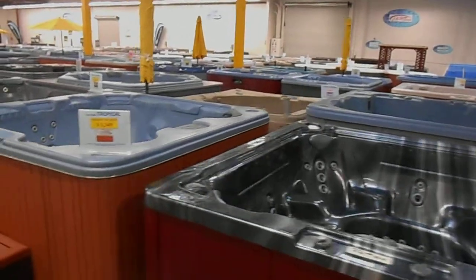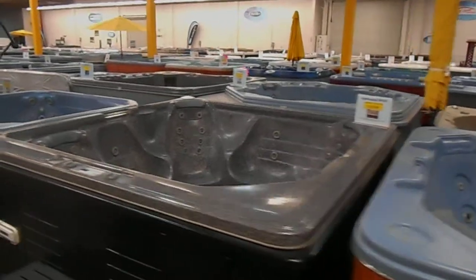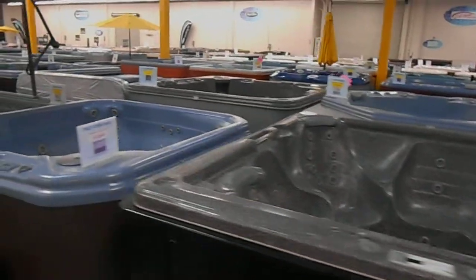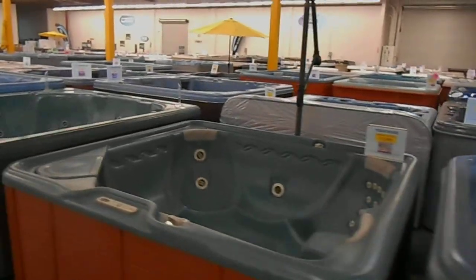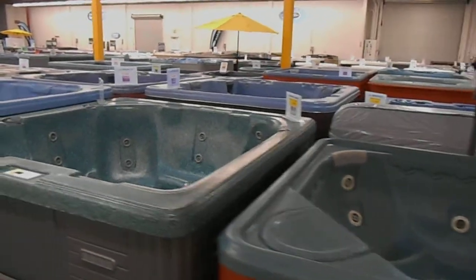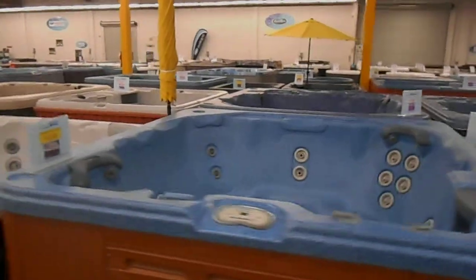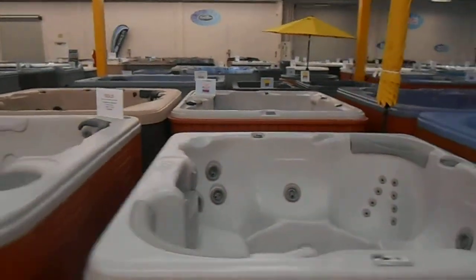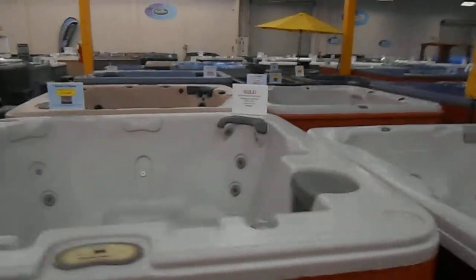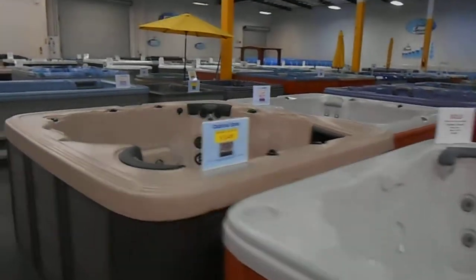We've got over 145 spas on the floor today here at Rick's Pool and Spa. Approximately 55 of them are refurbished spas from just $14.99, from makers such as Catalina Spas, Cal Spas, Garden Leisure, Jacuzzi, Hot Springs, Tiger River, L.A. Spas, and other manufacturers such as Sundance. We've also got Hotspot 110 plug-ins.